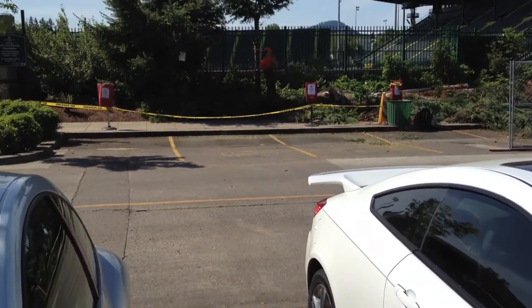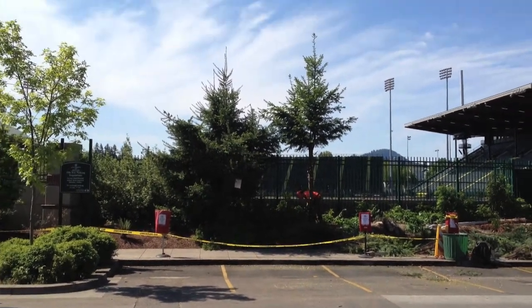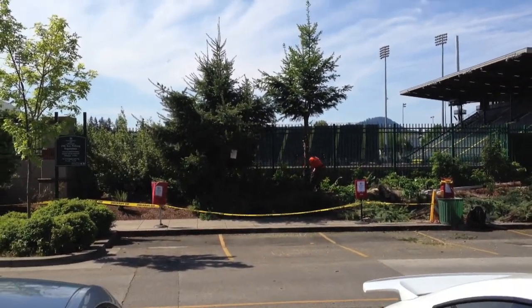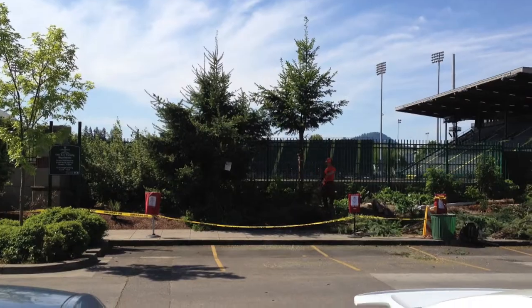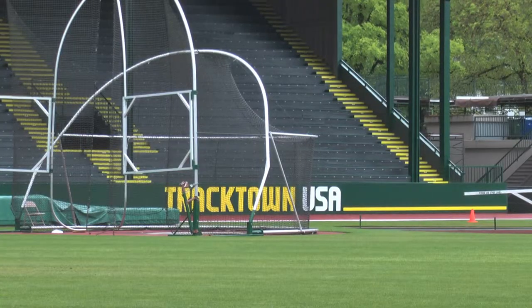This was the scene at Hayward Field as construction crews cleared bushes a few weeks ago around the edges of the stadium. The move to remove some of the iconic scenery that makes Hayward what it is has been cleared out in order to make way for temporary bleachers to accommodate bigger crowds this summer's Olympic track and field trials.